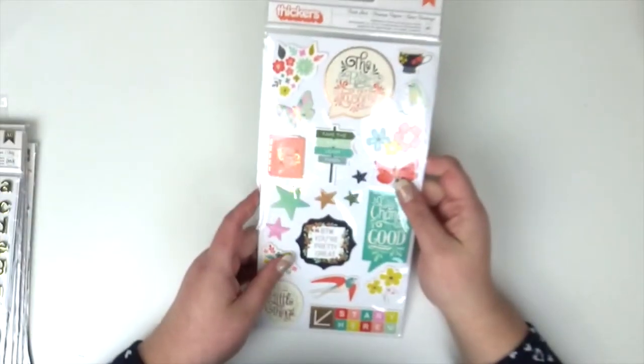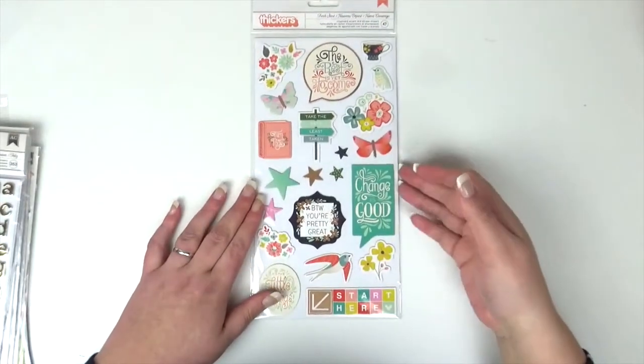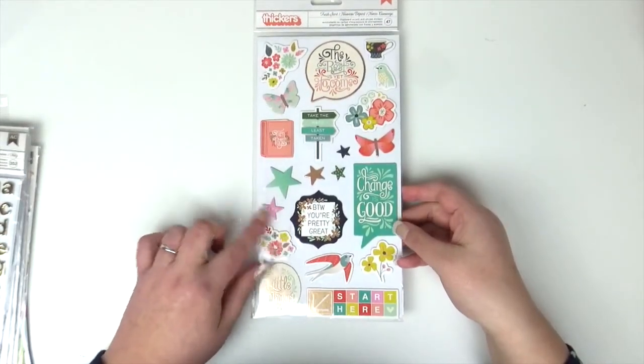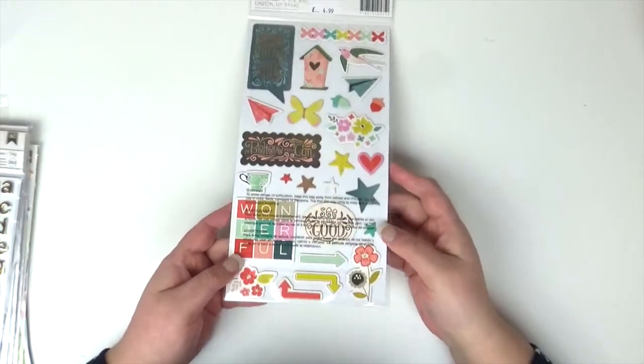Next I got the Turn the Page Thickers from Paige Evans. I've got a fair few bits of the Turn the Page collection but I never managed to get the Thickers. So I got them from Hey Little Magpie for £4.99.